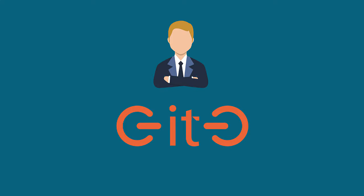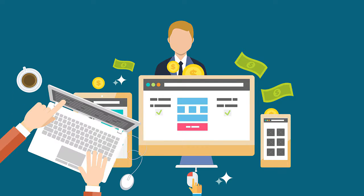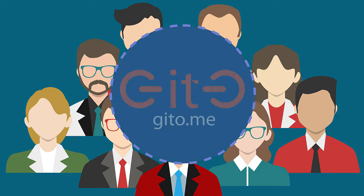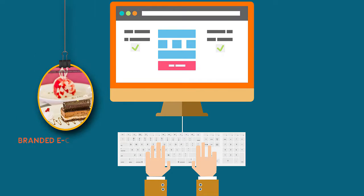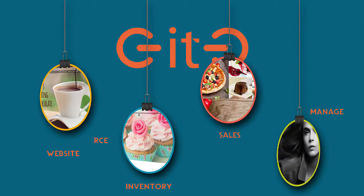Geetho is a merchant-centric e-commerce platform that enables businesses to go online and sell directly to internet consumers. Geetho provides the complete technology to sell from your own branded e-commerce site, enabling you to manage sales and inventory on your own.